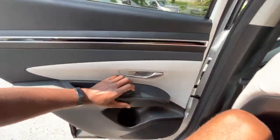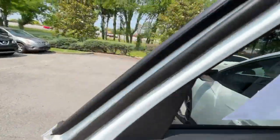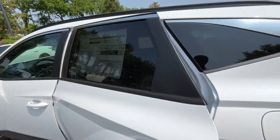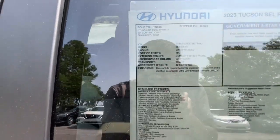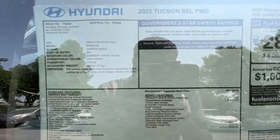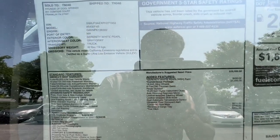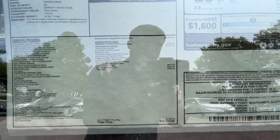A huge shoutout to Hyundai of Cool Springs for allowing me to review this Tucson today — I'll leave a link to the vehicle and their entire inventory in the description below. You can pause the window sticker to review it. The convenience package at $2,250 is definitely worth it, and at $33,315 the overall price is not bad at all.